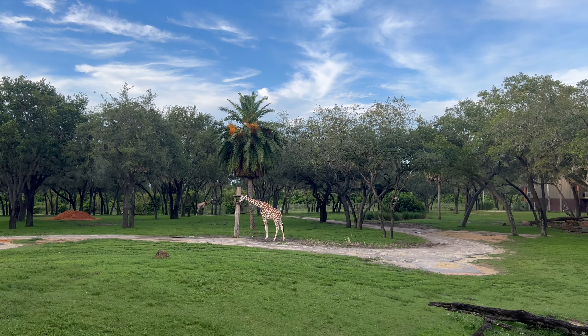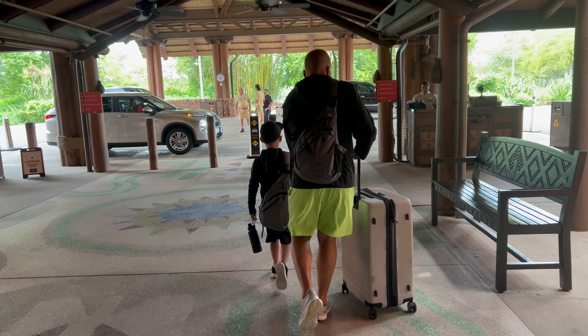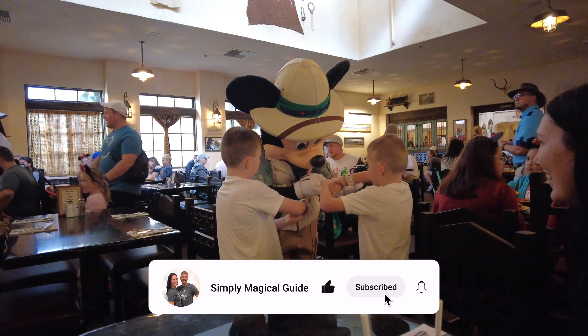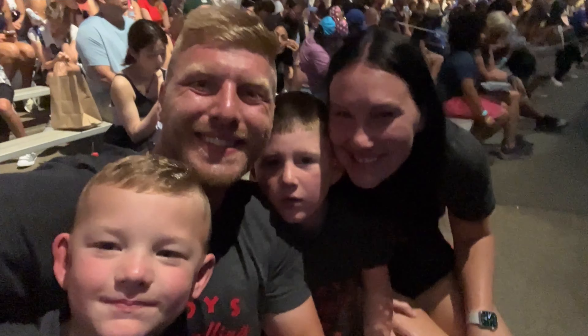That wraps up this Disney's Animal Kingdom Lodge full resort overview. We hope this video helped you make the right resort choice for your next trip to Disney World. If it did, be sure to give it a thumbs up. If you want to see more of our Disney content, make sure you're subscribed. Thanks for joining us and we'll see you in our next one. Bye!